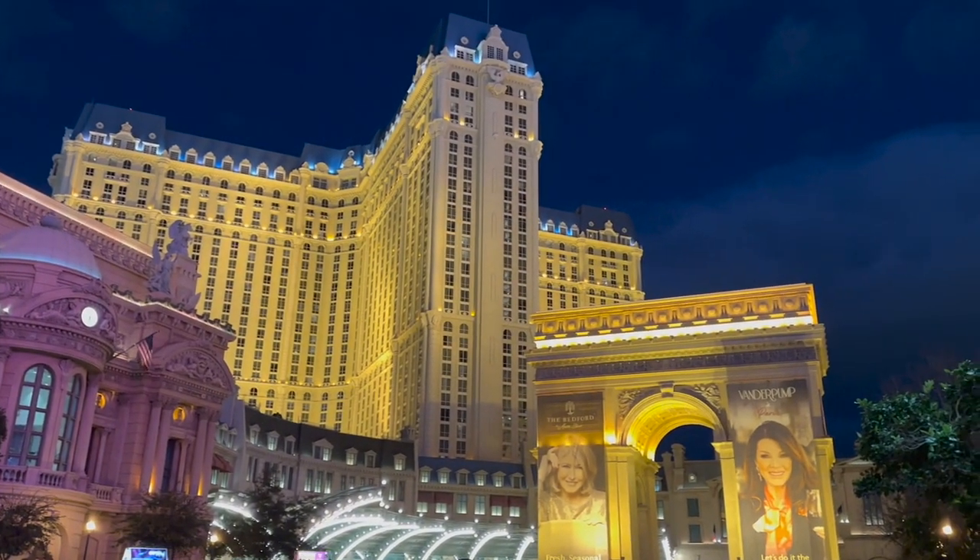The really interesting thing about this restaurant is it is actually a replica of the Eiffel Tower in Paris. They take you from the Paris hotel into the elevator, and you go up the elevator into the restaurant, which is inside the Eiffel Tower replica.